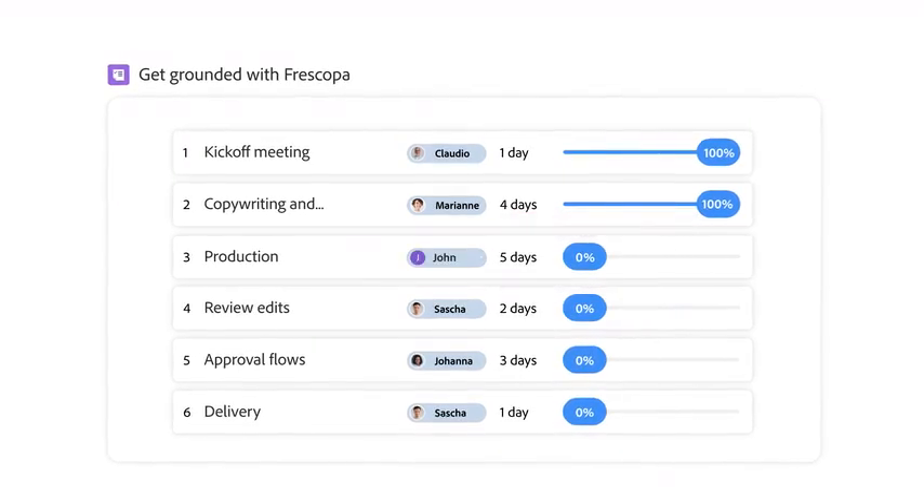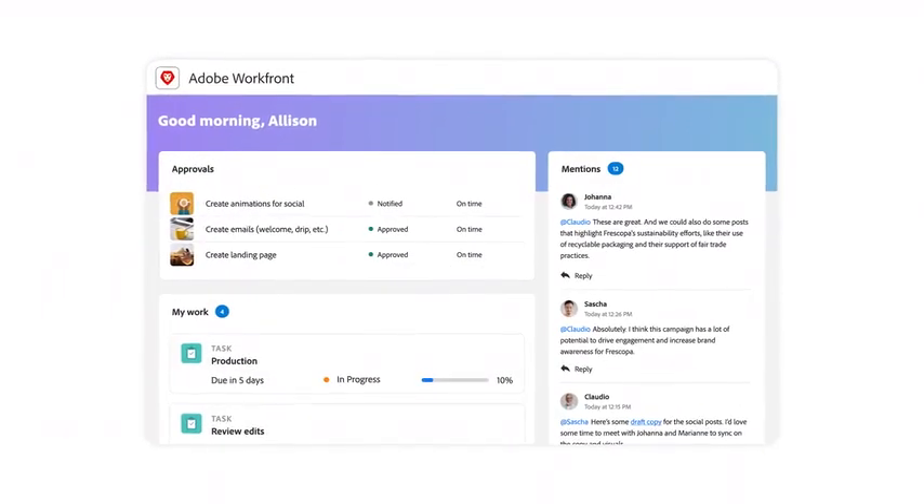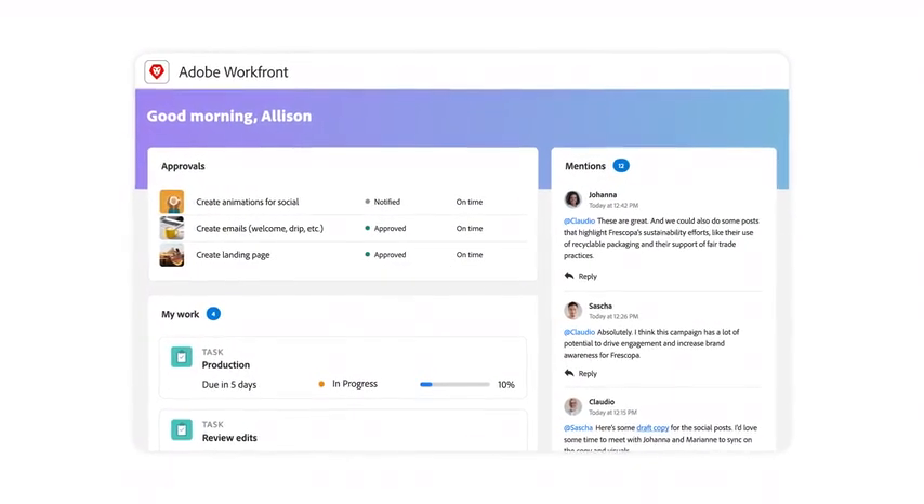Intelligently staff projects and coordinate the equipment and resources to support your work. With a powerful dashboard, you can streamline task assignment and execution.